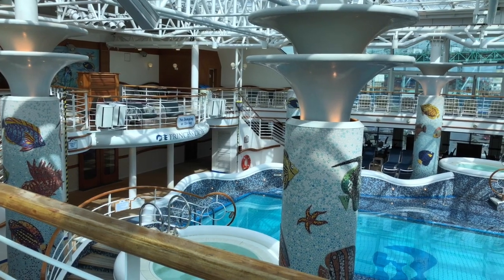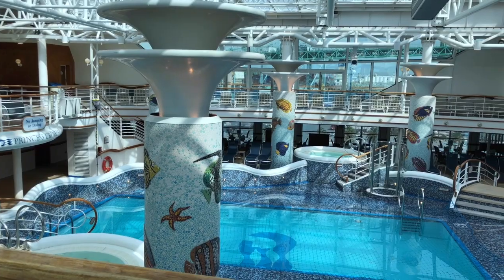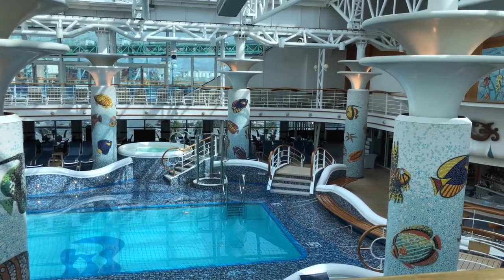On Deck 15, the Sun Deck, is the Conservatory. The Conservatory is the upper deck wrapping around the Calypso Reef and Pool. It features ping pong tables and loungers.